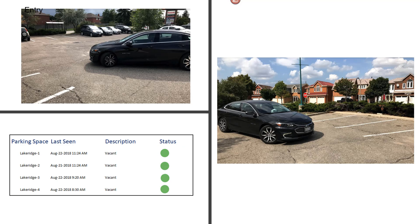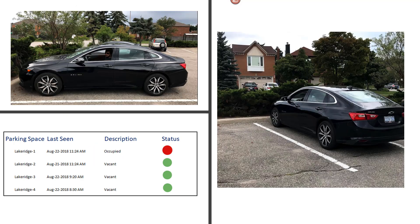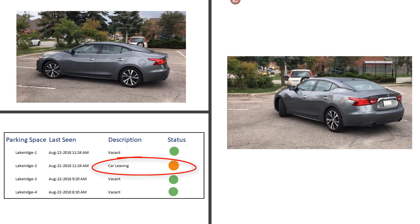The status on the dashboard changes to Car Entering. Once the cars are parked, the dashboard reflects the spots as occupied. Similarly, when a car leaves, the dashboard reflects the car leaving event.